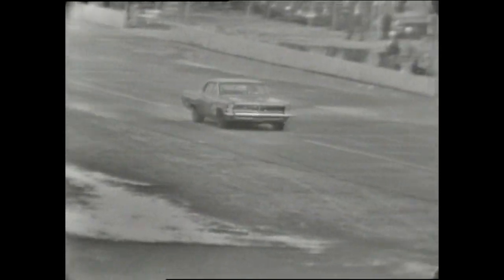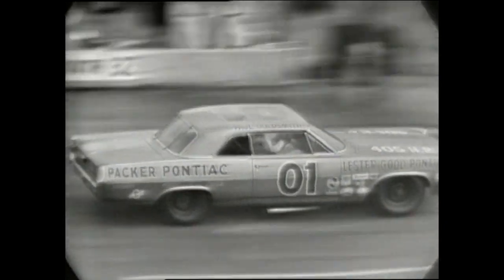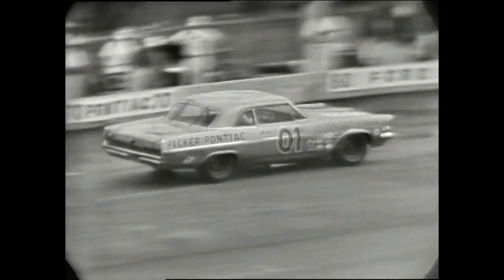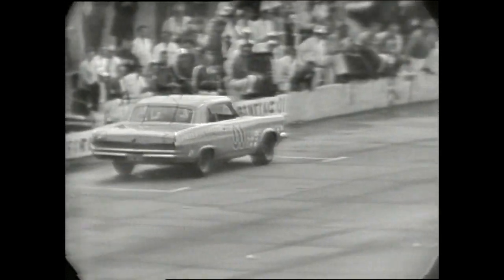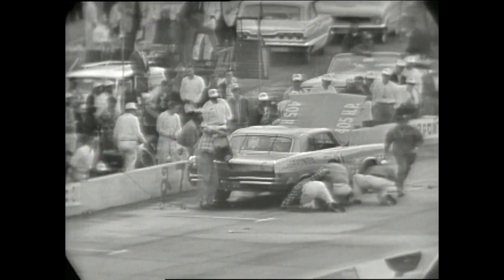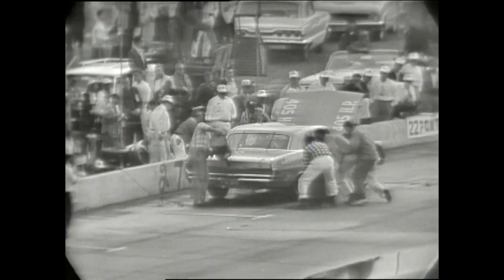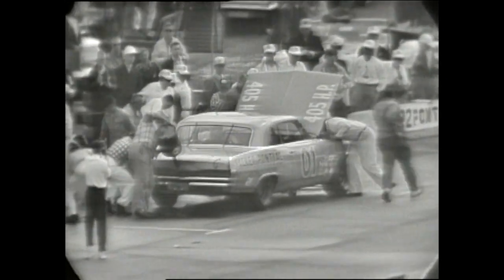It's a '63 Pontiac — it is. Paul Goldsmith is coming into the pit area, so there is another unscheduled pit stop. Just in the last two laps, we've lost the first and second place cars, and it means A.J. Foyt has now taken over the lead. We're at car number 01 with the Ray Nichols pit crew. Paul Goldsmith sitting contentedly — the right rear tire and the right front tire are actually smoking. This is the first time we've ever seen that here at the Daytona International Speedway. However, the tires are not being changed. It is strictly a refueling stop.